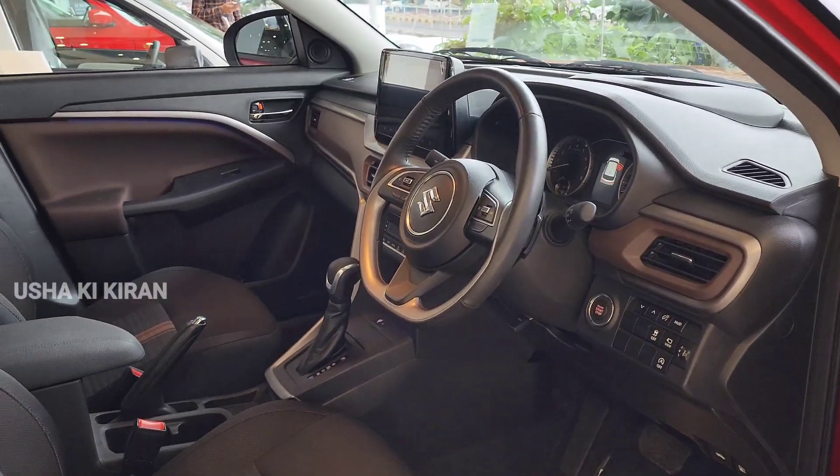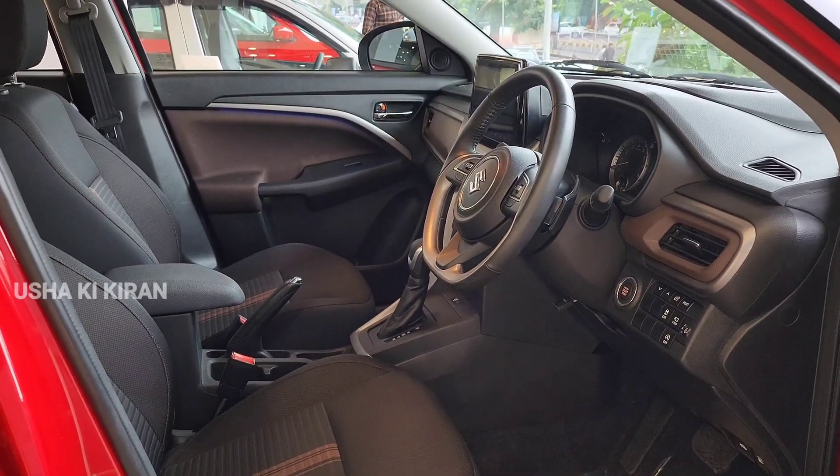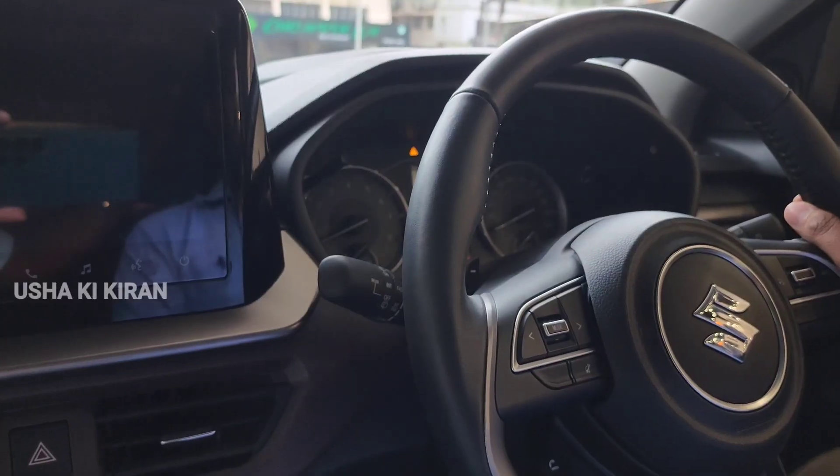You can get a push-button start and Auto Climate Control AC. In addition to this, you can get a multi-information TFT display, from which you can get all the information about the car.